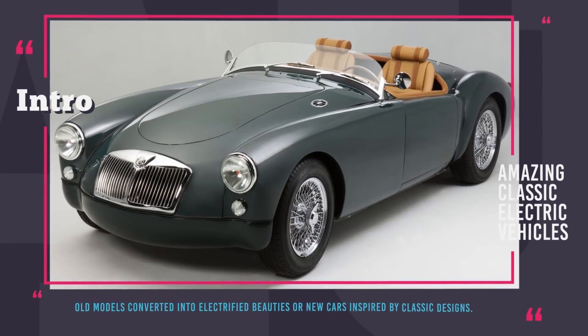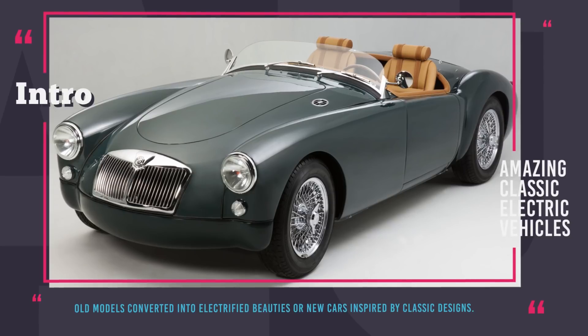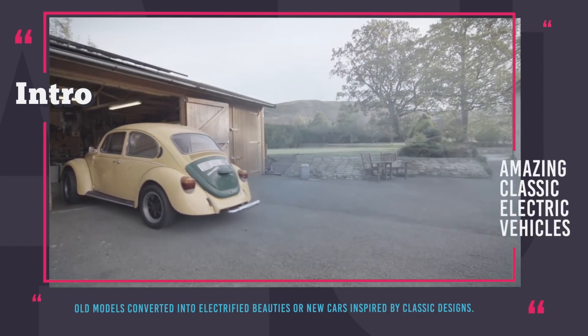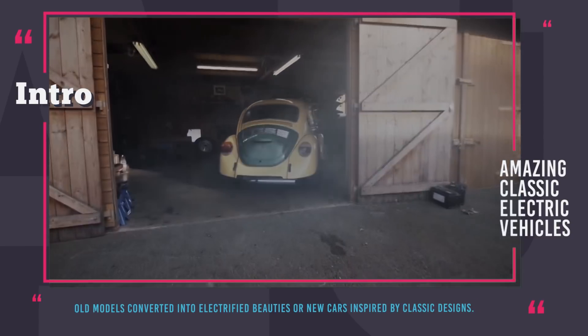Hey there! You are watching Automotive Territory! Electric cars are often criticized for their unconventional and even ugly looks, and by many accounts this is the major reason why EVs are not going mainstream.